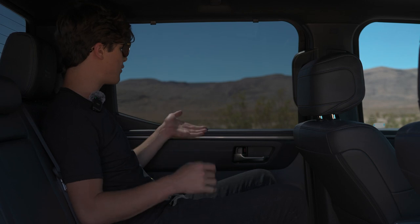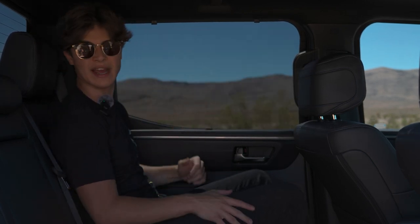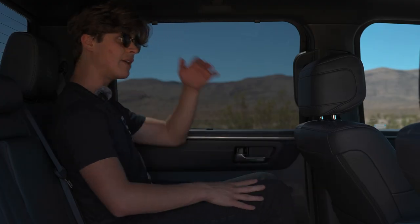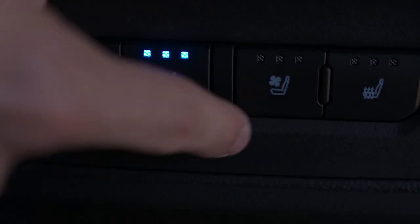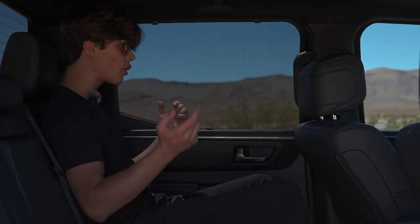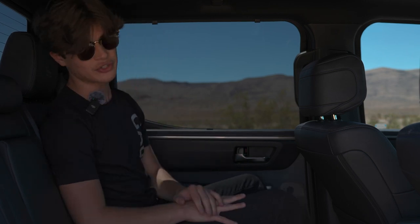In the back of the Toyota Tundra you have window shades to keep the sun out of kids' eyes, a center armrest with two cup holders, and two more cup holders on the doors. There's great back seat storage, knee room, and headroom. You also get heated and cooled rear seats — something you don't get in the F-150 or Ram 1500 — plus USB Type-A, USB Type-C, and a 120-volt socket. Toyota has really nailed it for rear passengers.